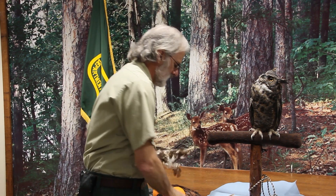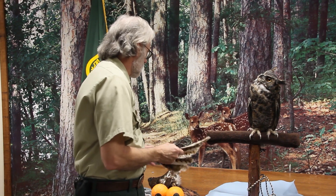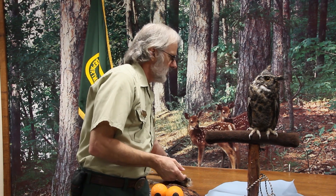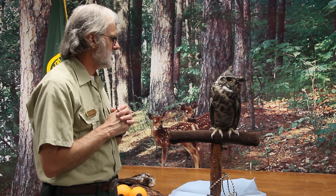This feather is off a red-tailed hawk. Now, this is the great horned owl — there's a big difference. When they swoop down, they don't do a lot of flapping, so it really works well. He's called a sit-and-wait predator, so he would be up on his perch and dive quietly down at his prey.